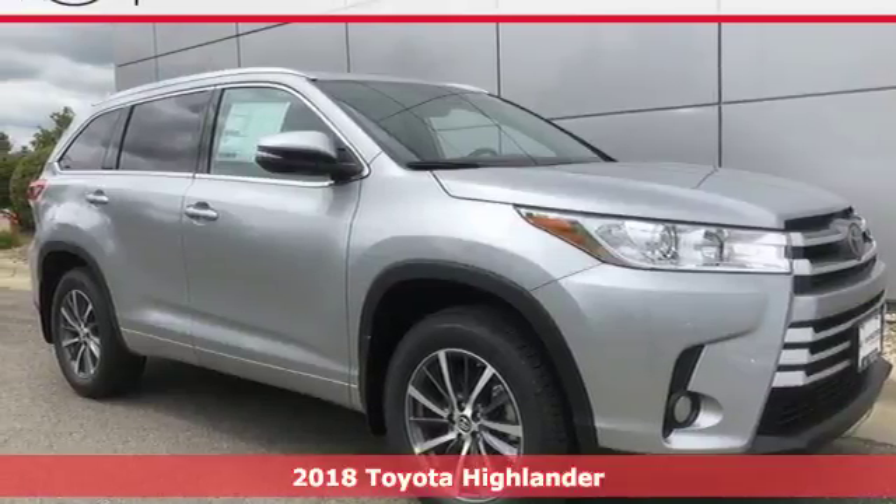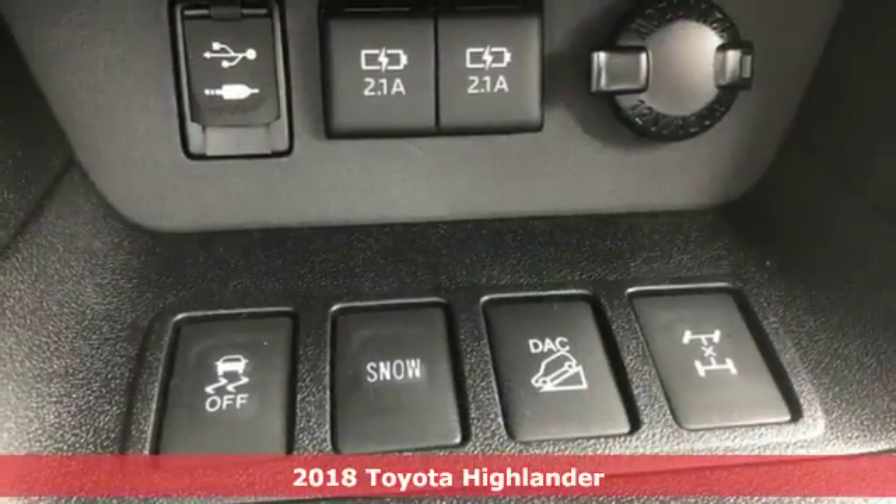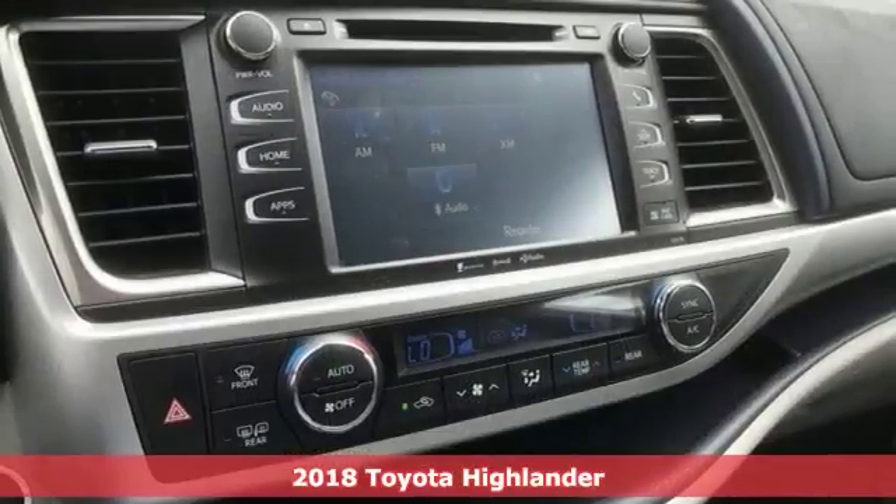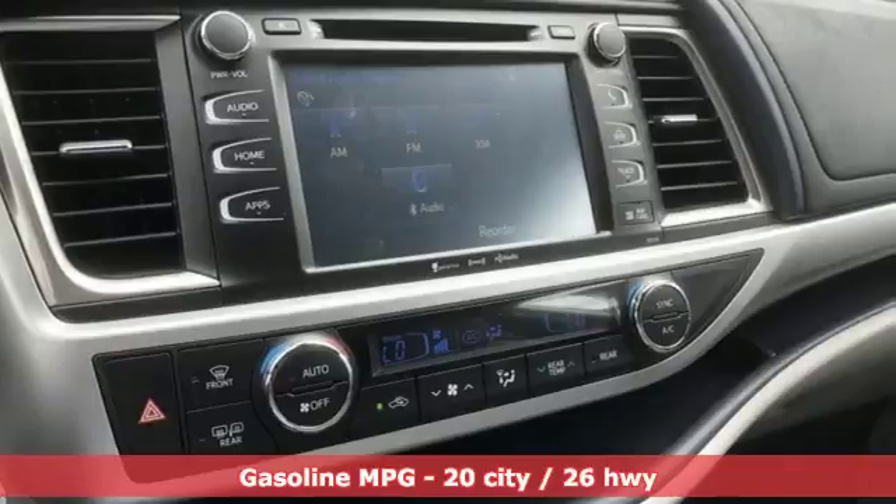Here's a 2018 Toyota Highlander. The sleek design, quality comfort, and thoughtful convenience make this SUV the best way to take on the daily adventure of life.